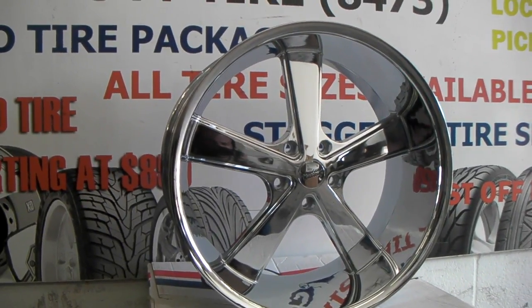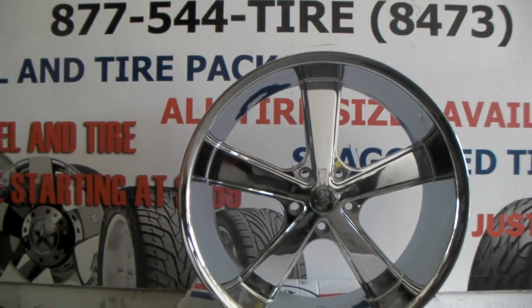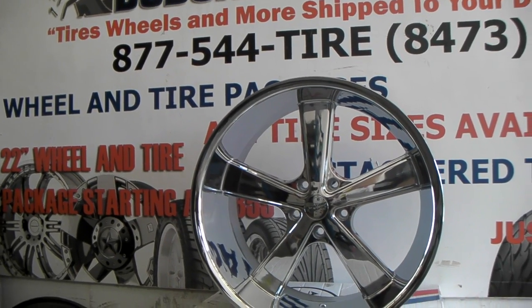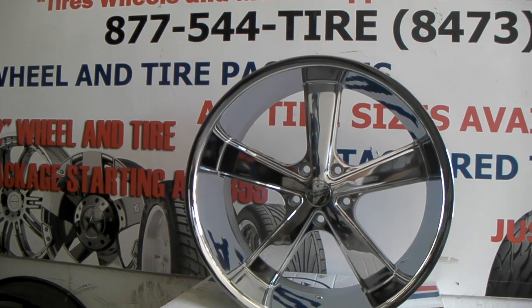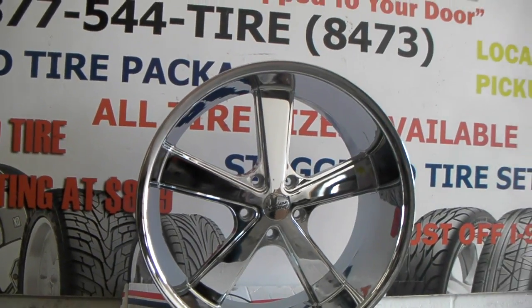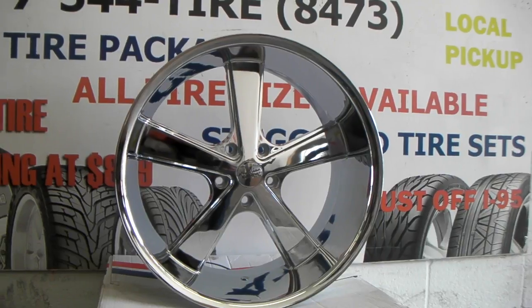I have 20 rears and 20 fronts — about 10 sets in stock, ready to go. We're doing them for about $2,300 wheels and tires shipped to you anywhere in the US. These fit the Chevy C10 and the 1994 through 1996 Chevy Impala.